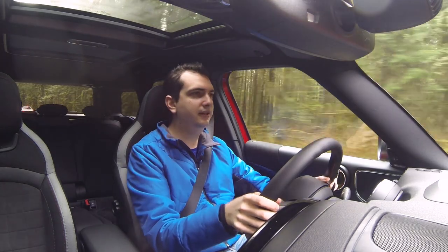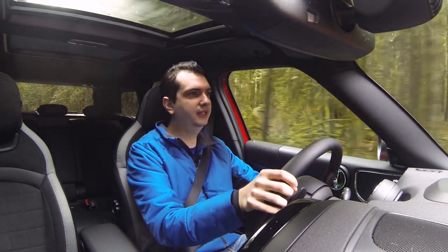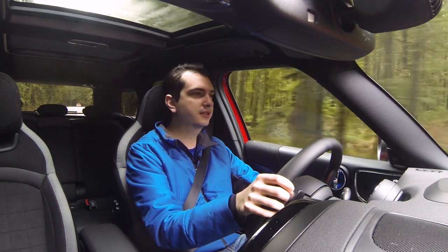Hello, my name is Mike and you join me in the 2020 Mini John Cooper Works Countryman.